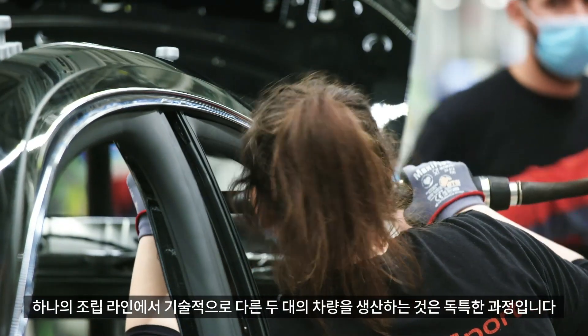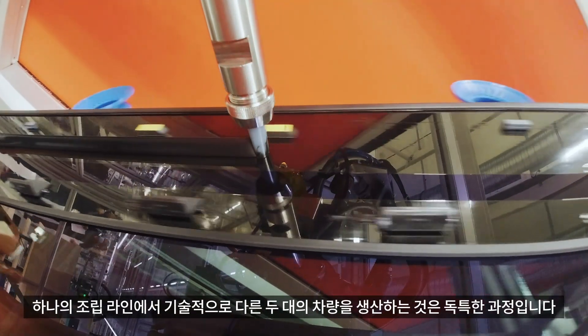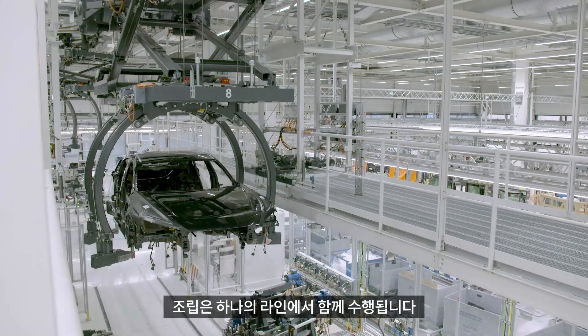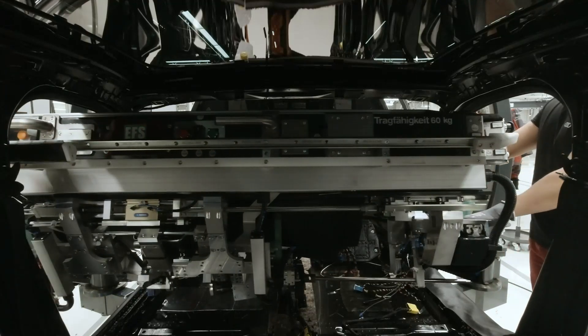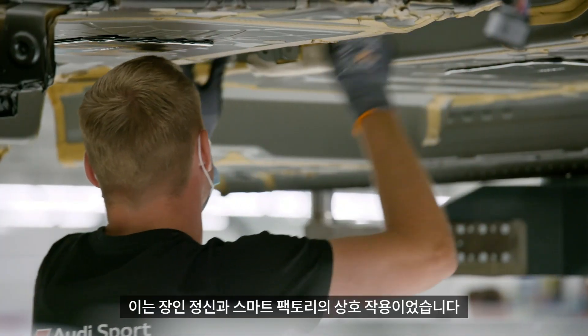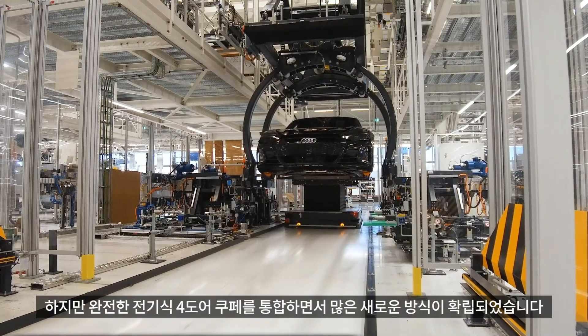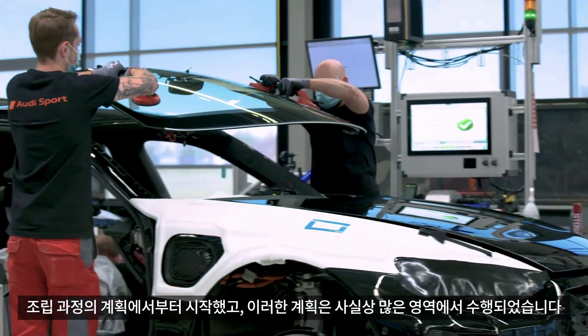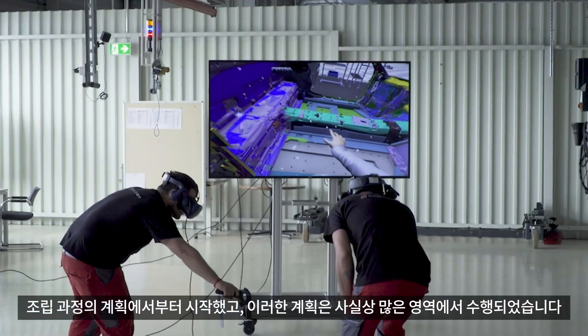Producing two so technically different vehicles on one assembly line is unique in the group. Body construction of the two very different models is carried out separately, but assembly takes place together on one line. We had the best conditions here to integrate an additional vehicle like the e-tron GT into the existing workflows, and at the same time acquire new competencies in the areas of electrification, digitalization, and automation. Many new methods were established with the integration of the all-electric four-door coupe. This began with the planning of the assembly processes, which were carried out virtually in many areas.